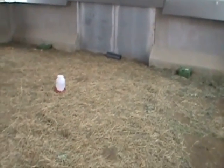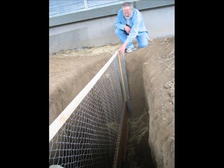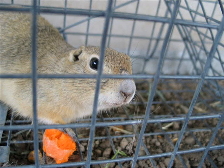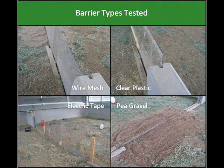At the Center's outdoor rodent pens in Fort Collins, Colorado, NWRC scientist Dr. Gary Whitmer is developing and testing several physical barriers for use in excluding Richardson's ground squirrels. With the help of ground squirrels captured in Montana, Whitmer and his team conducted week-long trials with various barrier designs. Barriers tested included different types of wire mesh, clear plastic, electric tape, and pea gravel. The goal was to find a barrier that kept ground squirrels from entering an area from either above or below ground.